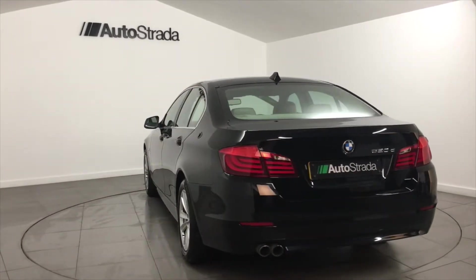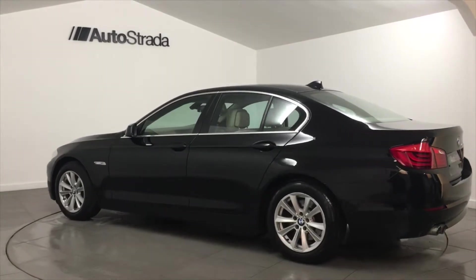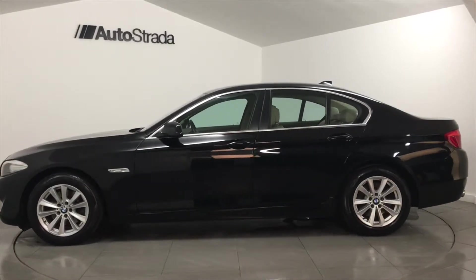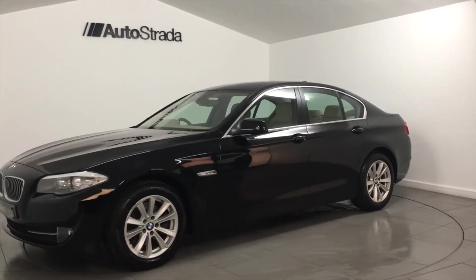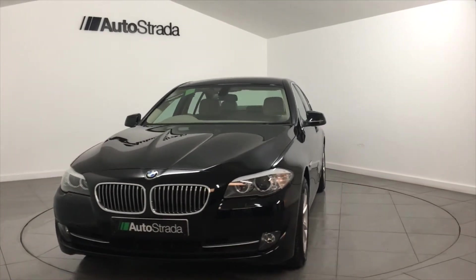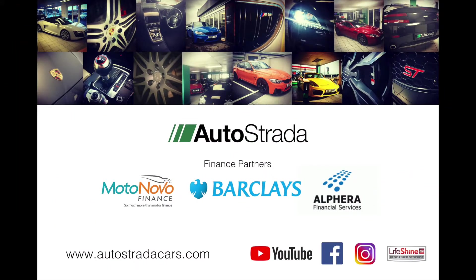The interior has light beige leather. The specification of this BMW includes satellite navigation, Bluetooth phone preparation, heated front seats, DAB digital radio, climate control and cruise control. Please visit our website where you can view a selection of cars and search for a finance package that suits your budget.